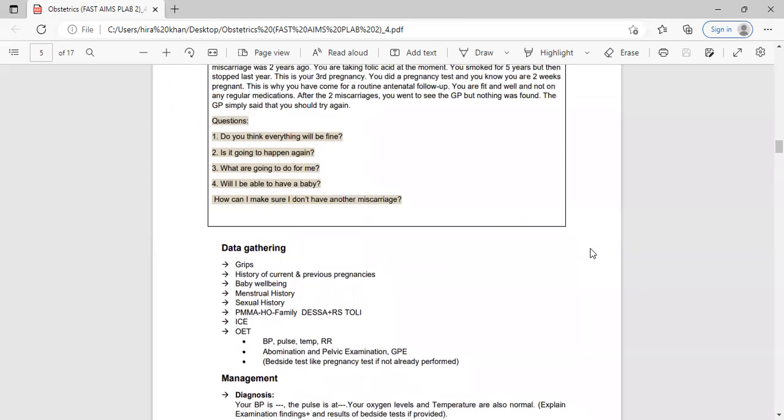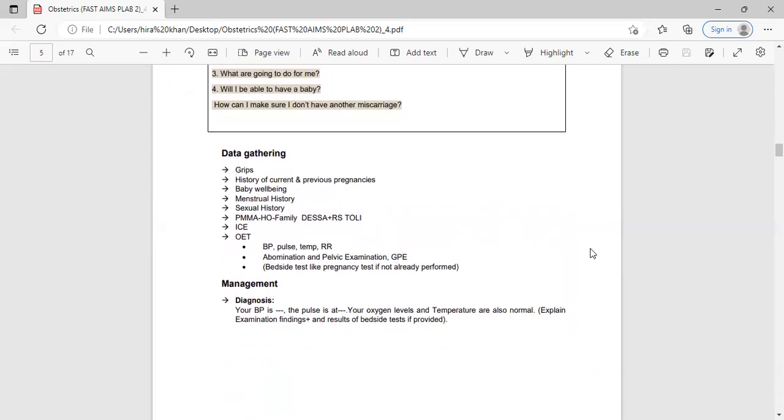The approach: data gathering starts with GRiPS since it's a first antenatal visit. Then history of previous pregnancies, current pregnancy, baby well-being, menstrual history, sexual history, and the rest of the history. For ICE, just ask one question: 'Do you have any particular concern?' Then OET — remember, you are supposed to do the examination only if there is a mannequin. But always mention what examination you intend to do, because the examiner may provide you findings on a page.